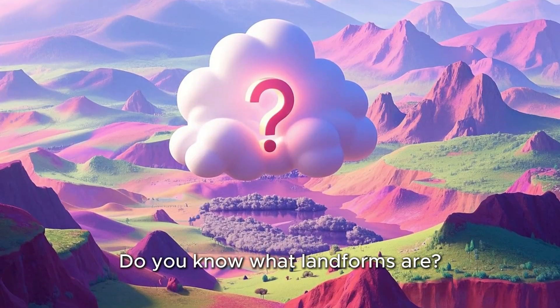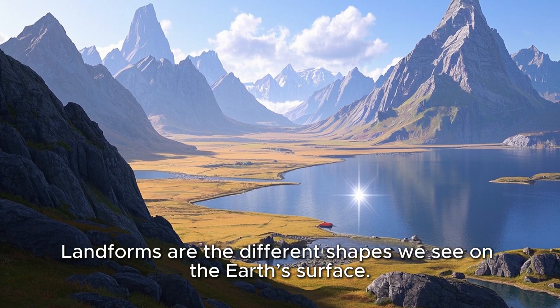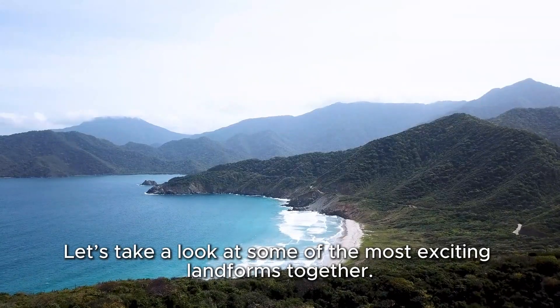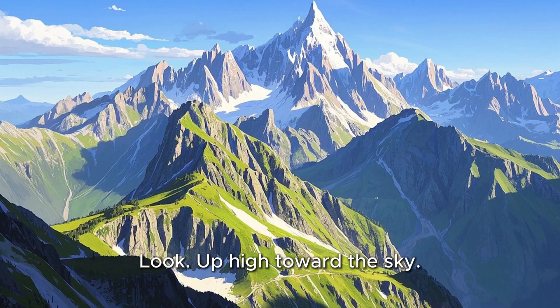Do you know what landforms are? Landforms are the different shapes we see on the Earth's surface. Some are tall, some are flat, and some are full of water. Let's take a look at some of the most exciting landforms together.